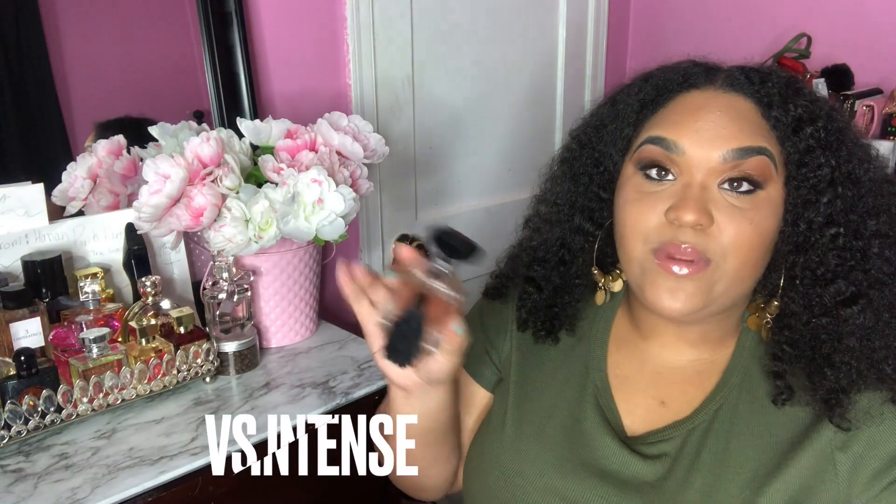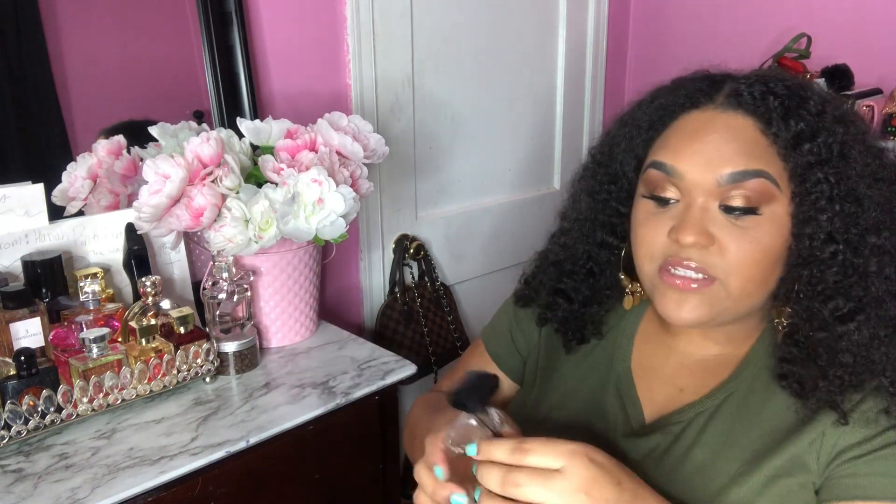This is Victoria's Secret Intense and I actually really like this scent — it's very sexy and I love the bottle. It's definitely a good date night scent. It is sweet but it does have a hint of coconut, and it does last for a pretty long time. I do have to spray a little bit heavier with this one.